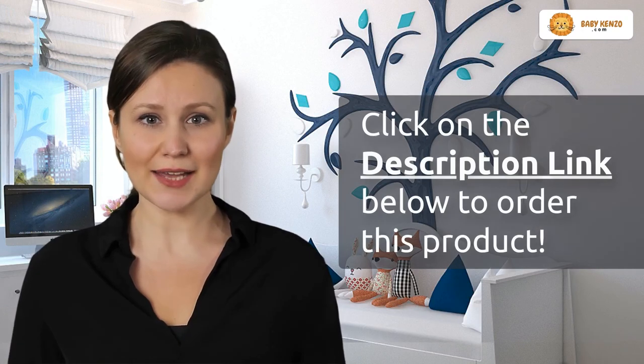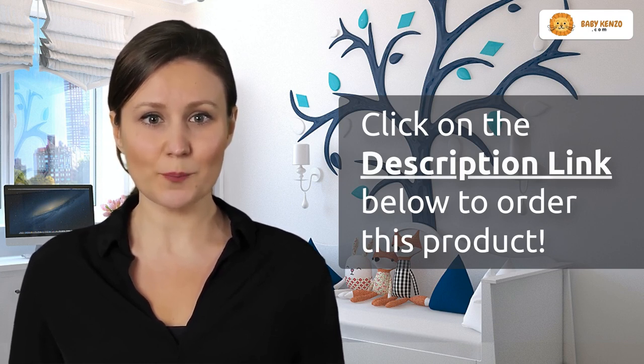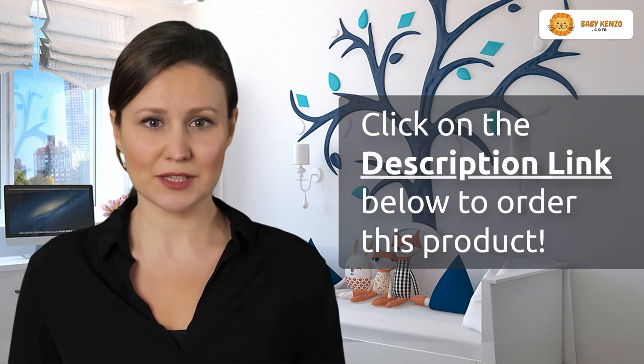If you have not experienced the magic of the Babel Roo Diaper Bag Backpack yet, click on the link in the description below. Elevate your parenting game with a bag that's as stylish as it is functional.